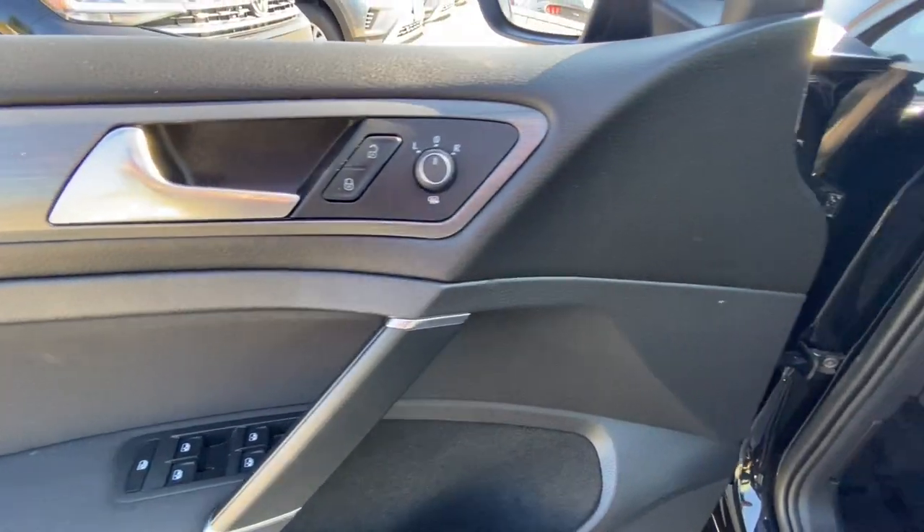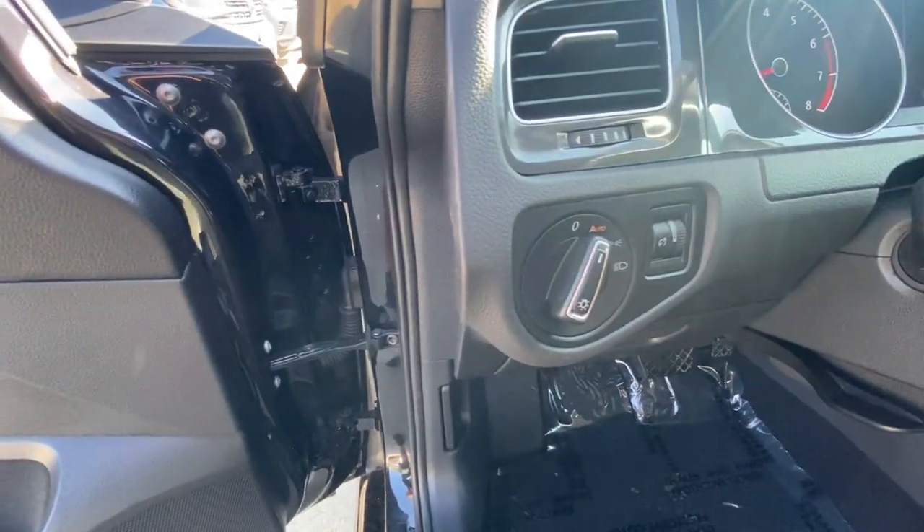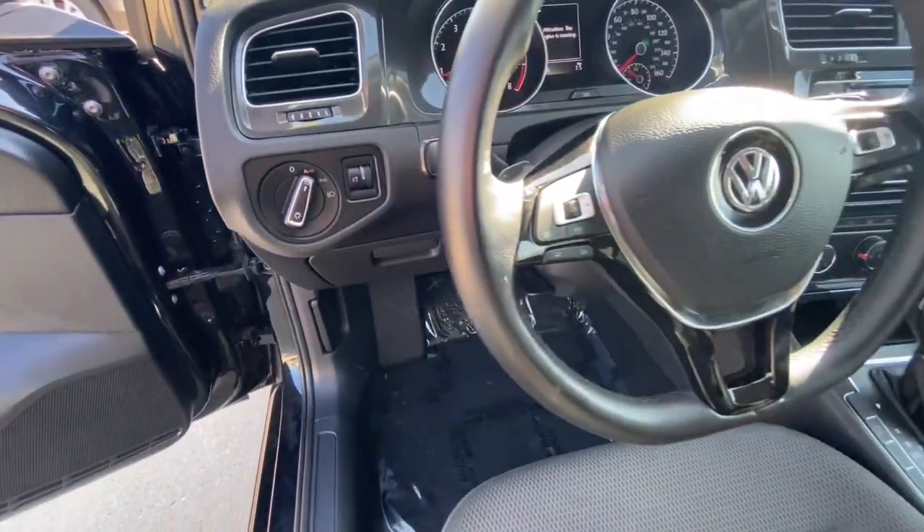It's spacious, flexible cargo area and big fun factor make this family-friendly multitasker an excellent value.